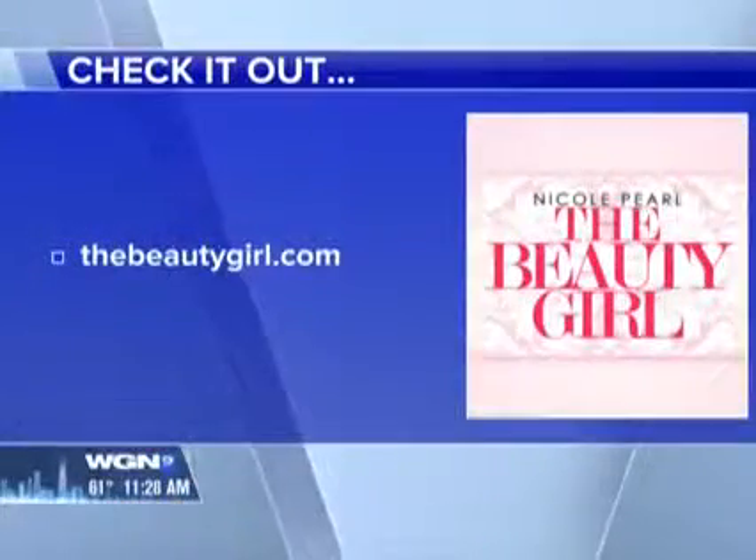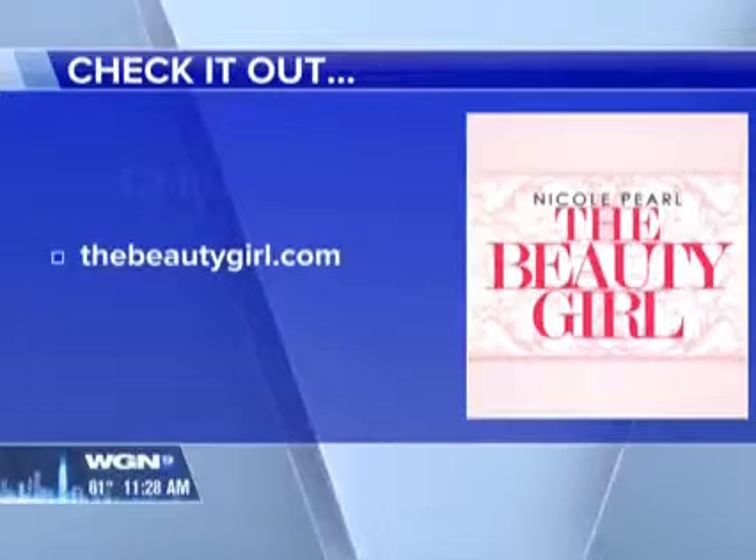Very cute. I will never let my daughter shop with you — you would be a very, very dangerous influence, Nicole! But for more beauty advice and to check out Nicole's blog, visit thebeautygirl.com.